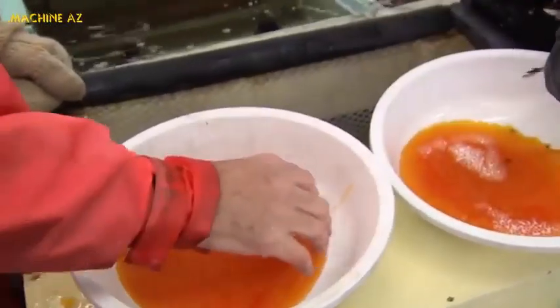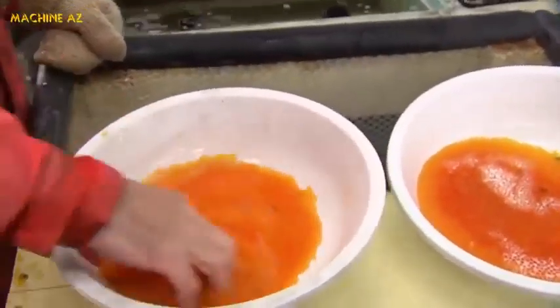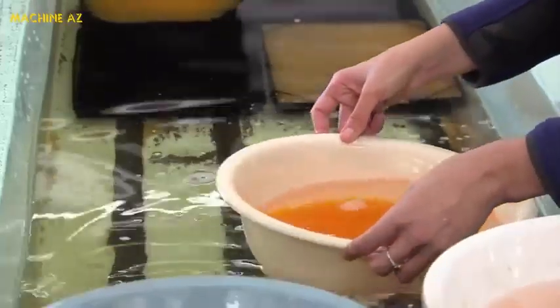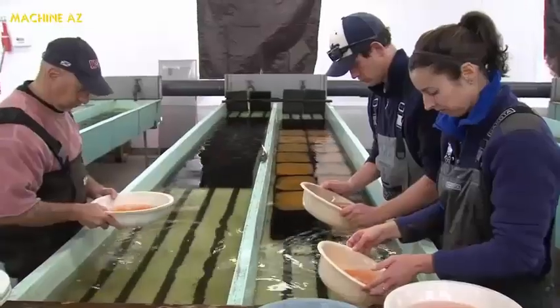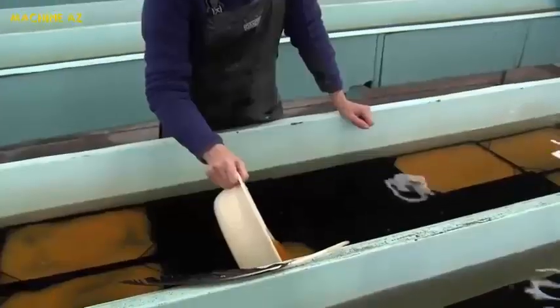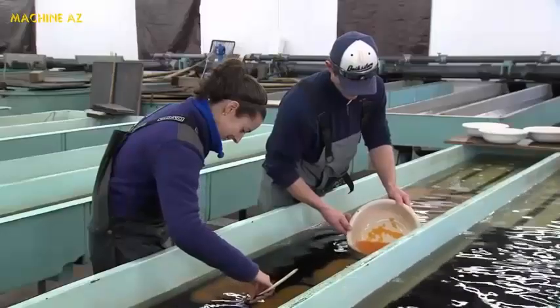A total of 5 million eggs are harvested each fall. Fertilization is almost instant, within 20 seconds of water being added to the mixture. Fertilized eggs are kept under flowing water, where they'll double in size within two hours. They're also very fragile — the only way to move and sort the eggs is with a feather.